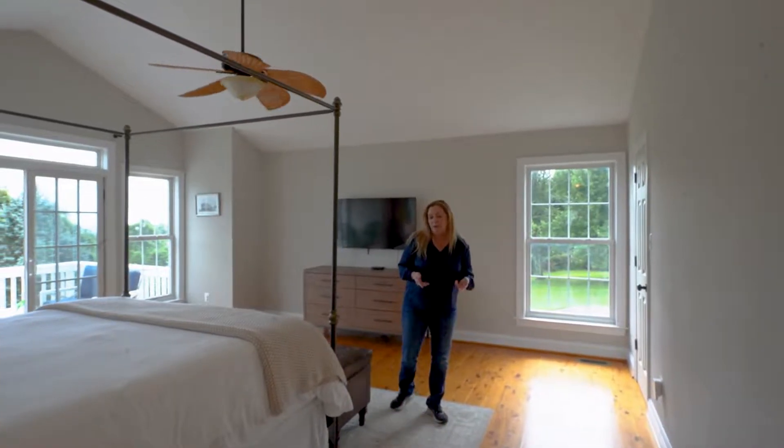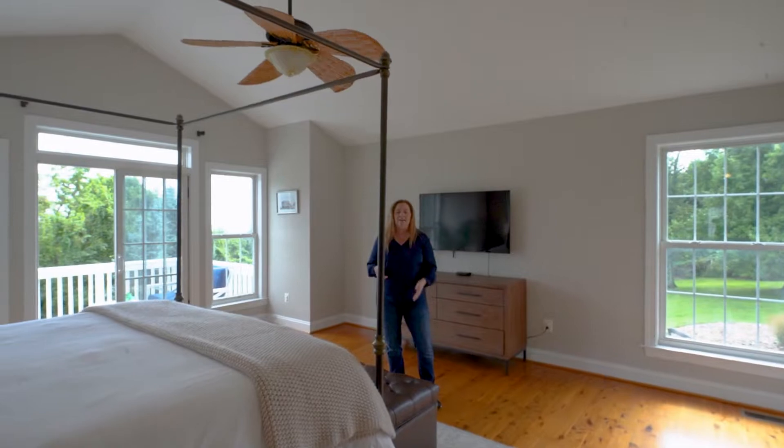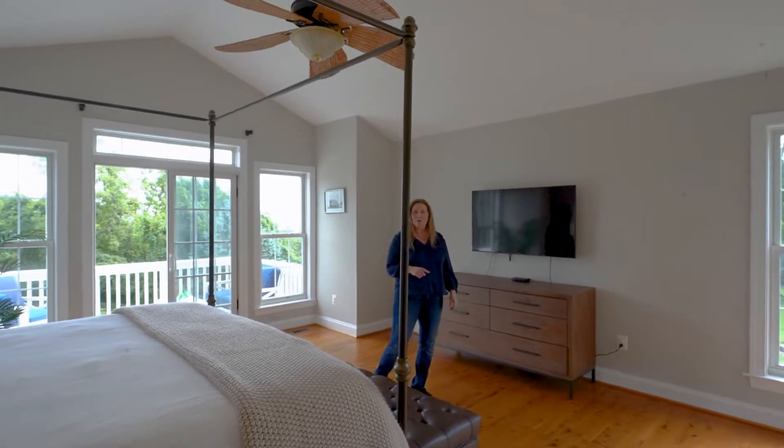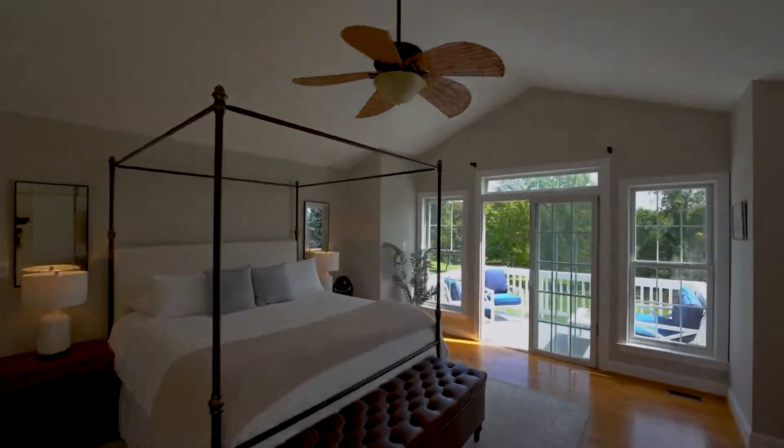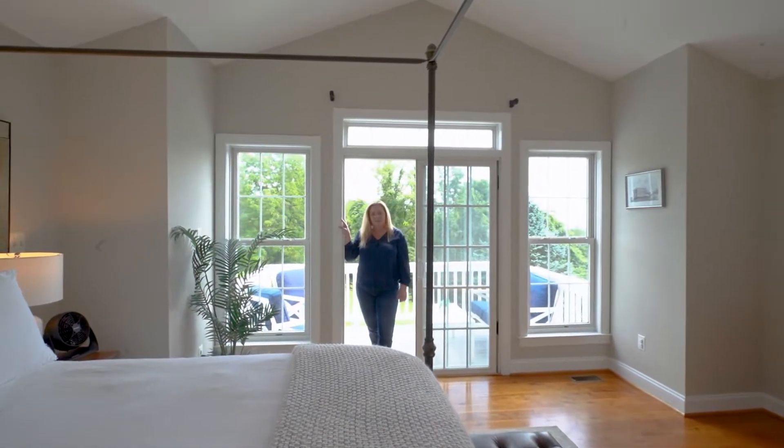Check out this primary suite with the wood floors, vaulted ceiling, walk-in closet, and ensuite bath with barn doors. What I really like though is this private balcony to enjoy your views.